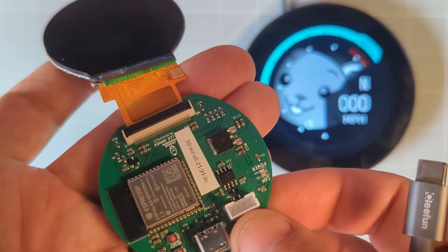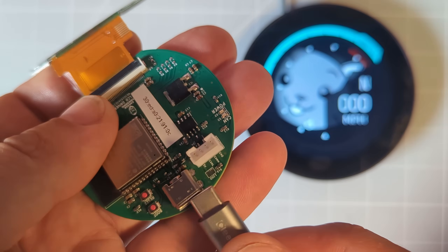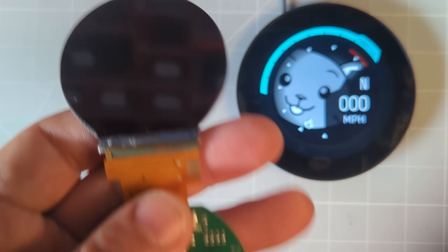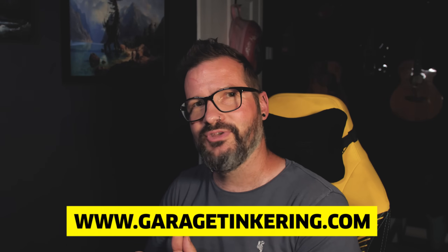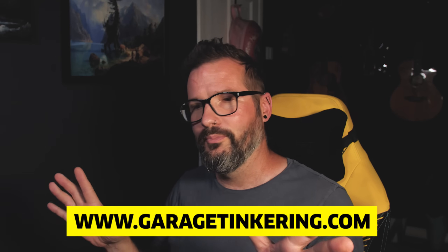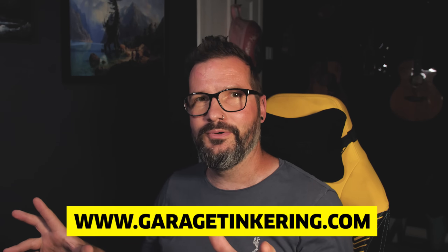This smaller one — the 2.1-inch — is built on one of my ultimate gauge boards powered by an ESP32 S3. For those of you who have pre-ordered the gauge boards already, the big order is happening literally in the next few days. And if you haven't got them already and you want to know more, you can find out everything at garagetinkering.com — all the boards are over there available for pre-order. I'm ordering them in the next few days, so you don't have long. If you want to get them, now is the time.